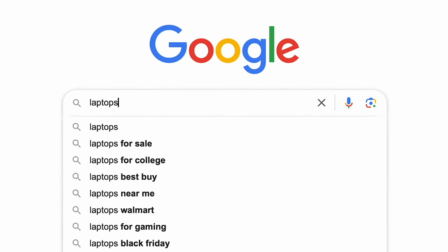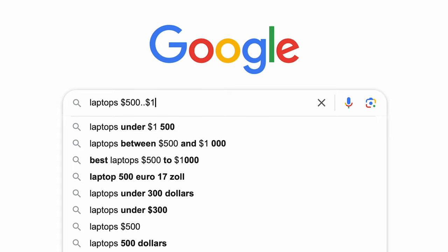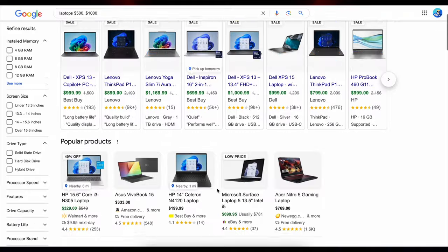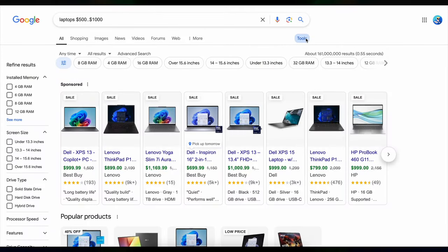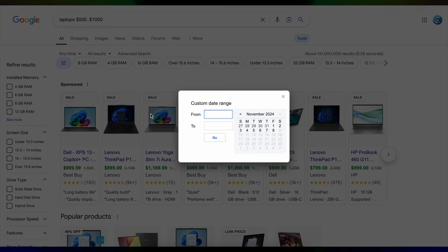Tip number seven: use two dots for range searches. Sometimes you're shopping or doing research and you only want results within a certain range — like prices or years. Just put two dots between the numbers you want and Google will give you results within that range. For instance, if you're looking for laptops in the $500 to $1000 range, type laptop 500..1000 dollars. You can also click on Tools under the search bar and select a time range, like 'past year' or a custom date range.